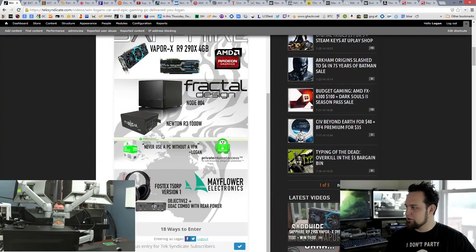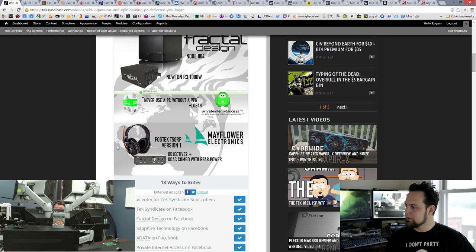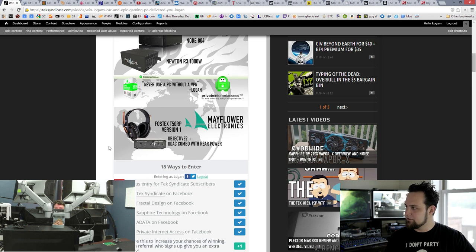We've also got the Fractal Node 804, a Newton R3000 power supply, and a couple of awesome products from Mayflower Electronics — like the Objective DAC and the Fostex T50RP version 1 headphones. Those are personally my favorite headphones they make. Their sound profile is pretty much perfect for metal and rock and roll — maybe slightly analytical, but a mixture between an analytical sound and a hi-fi sound. And you're also getting a year of Private Internet Access, our favorite VPN.